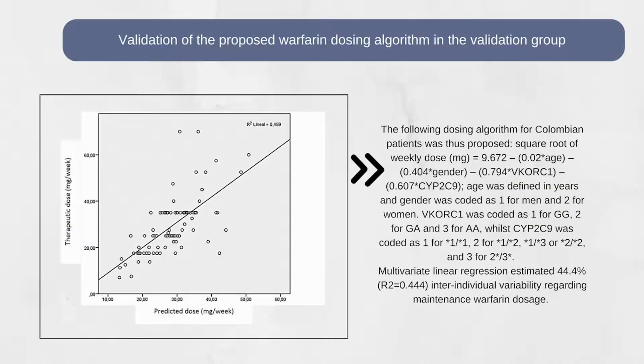Our study is the first to validate an algorithm in Colombian patients. Age, gender, and polymorphisms in CYP2C9 and VKORC1 influence warfarin dose, accounting for 44.4 percent of warfarin dose variability required to reach a therapeutic INR. Validating the warfarin dosing algorithm displayed a similar correlation. Thank you.